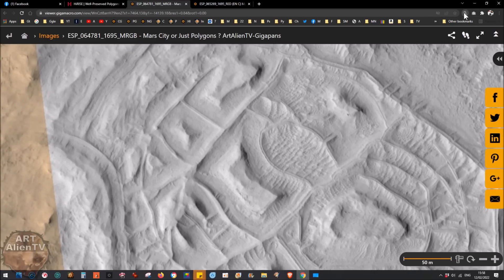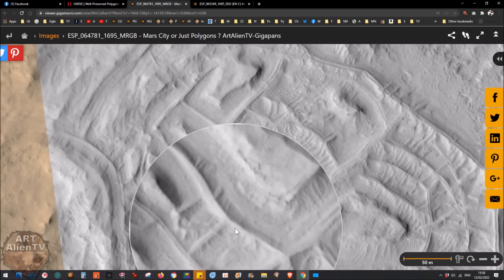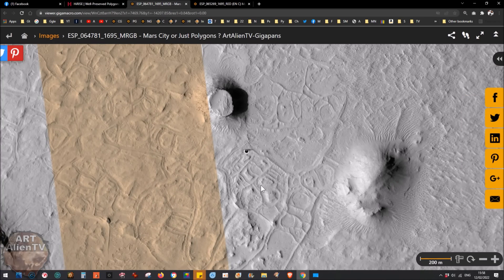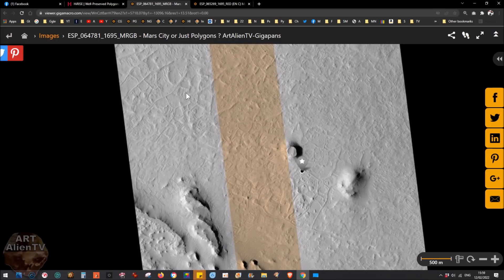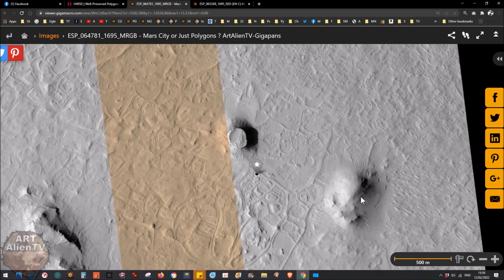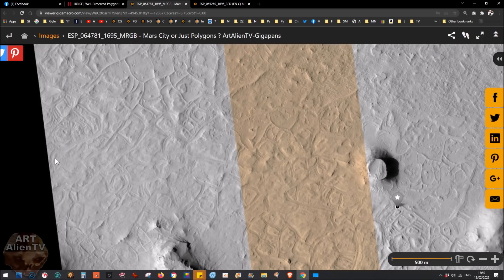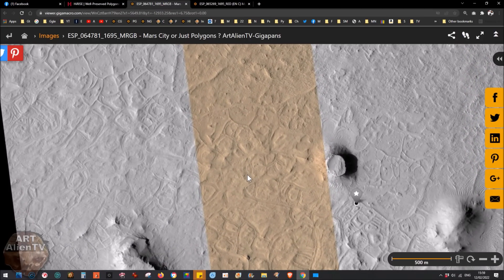First we'll look at the unenhanced version as it comes from NASA - it's already pretty good. Using the hover zoom magnifier you can see what seem to be roads and raised walls with lots of interesting details. This covers a massive area - I think this image represents about five kilometers in width. What I think is a city here covers most of it, probably about four kilometers across from this mound to the edge of the image.